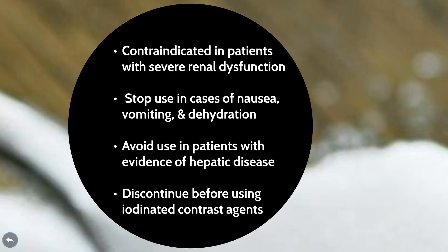Another warning worth mentioning is that metformin should be discontinued before using any iodinated contrast agents. So if you're going to have a test done which involves iodine, it is recommended that metformin be discontinued beforehand. After the test, you are more than welcome to continue using your metformin as prescribed.